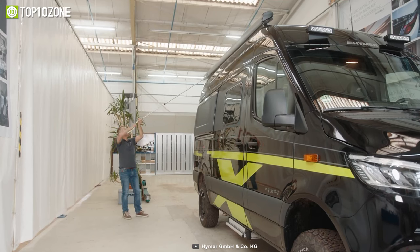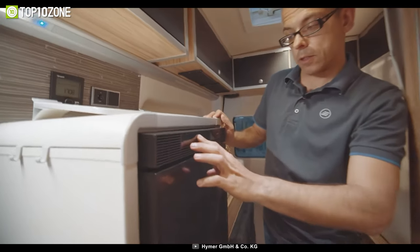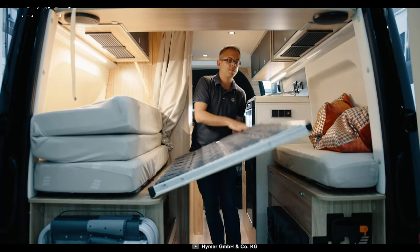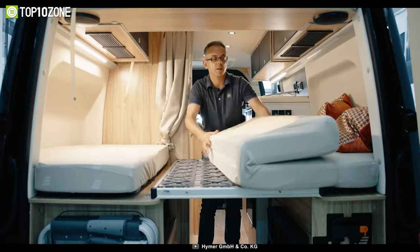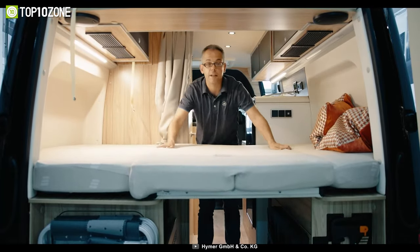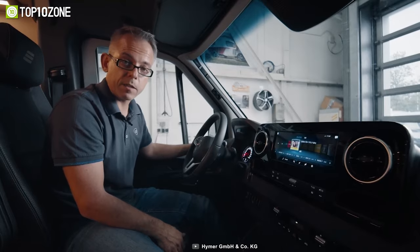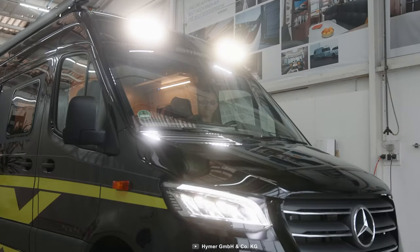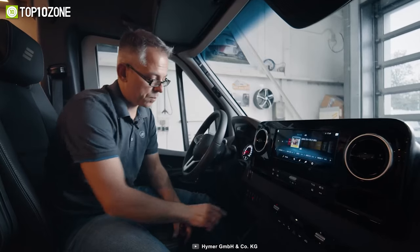Not only is the Grand Canyon S practical, but it's also designed with comfort in mind. The built-in heater will keep you warm and toasty, while the sleeping area features comfortable disc spring bed frames and premium cold foam mattresses to guarantee a good night's sleep. And let's not forget the striking LED light bar above the cab, connected to the full-beam headlights, providing perfect visibility on the road.